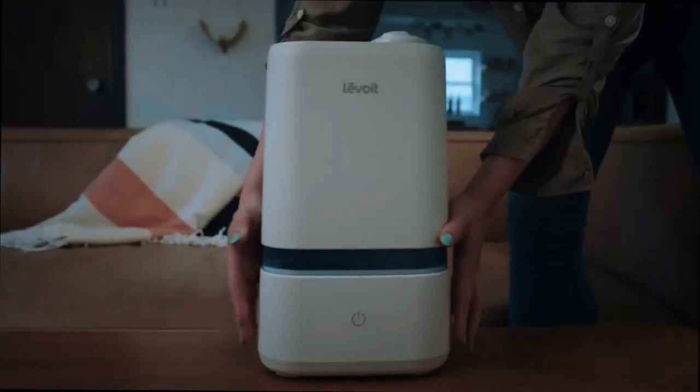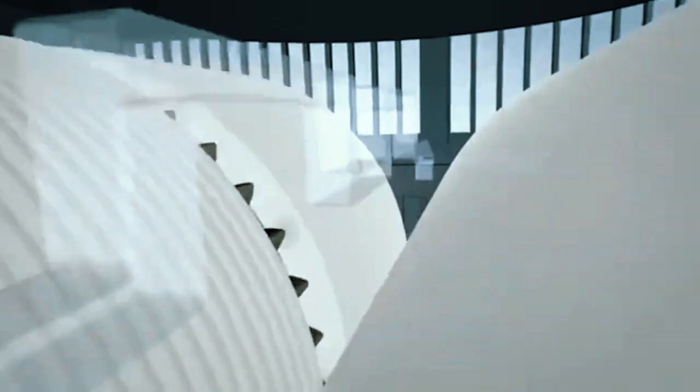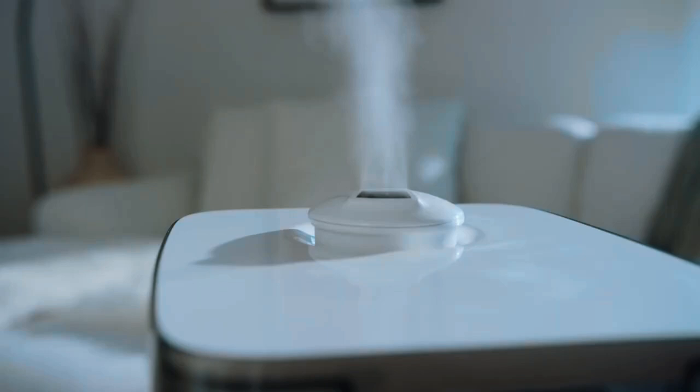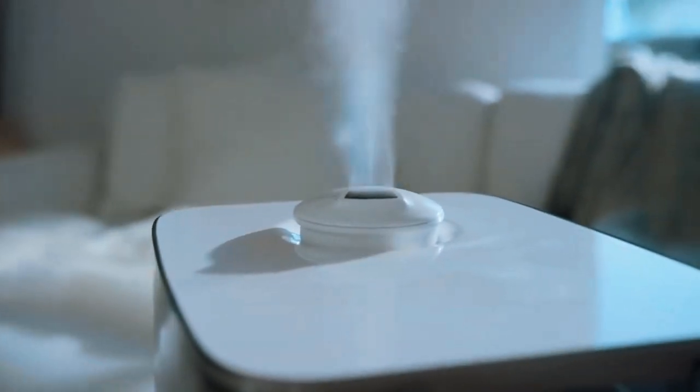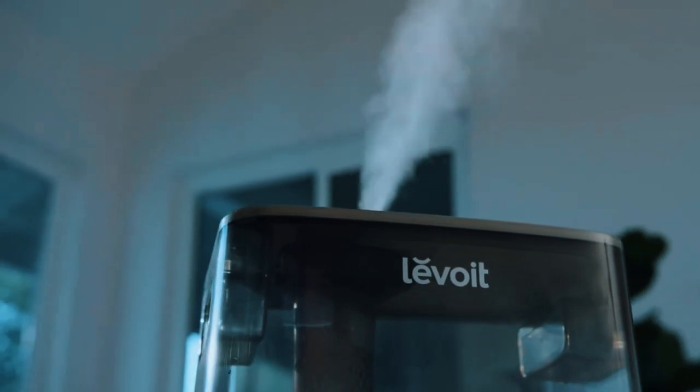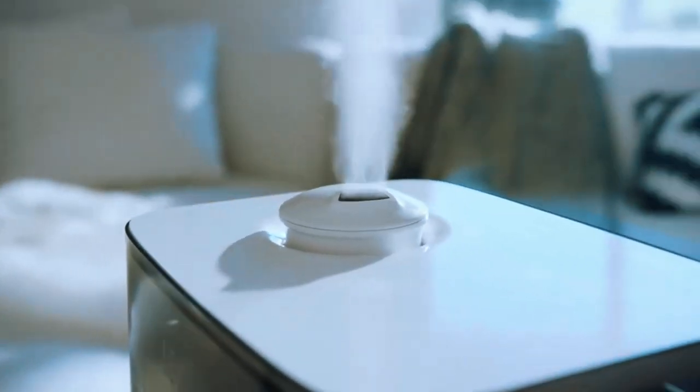And there you have it — our countdown of the top 6 best humidifiers for 2024. Let us know in the comments which humidifier you're most interested in picking up. Don't forget to like, subscribe, and enable notifications so you never miss out again. Simply mist up your world. Stay comfortably hydrated, my friend.